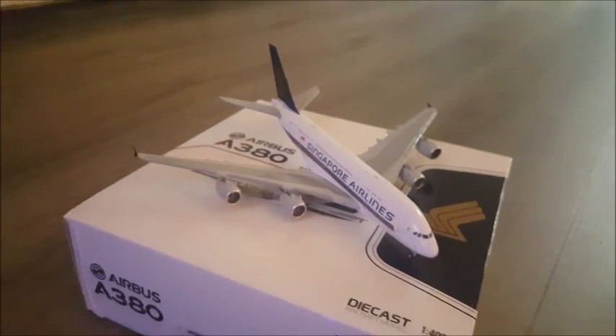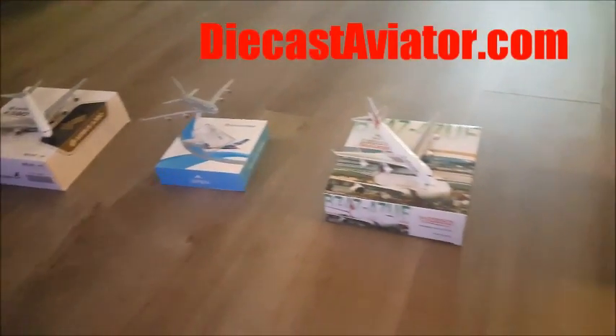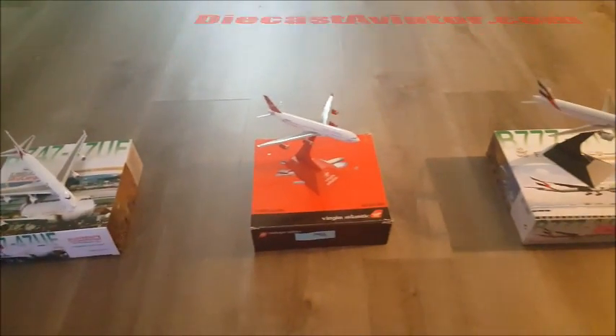You can get all these jets at DieCastAviator.com. Thanks for watching and have a great day.